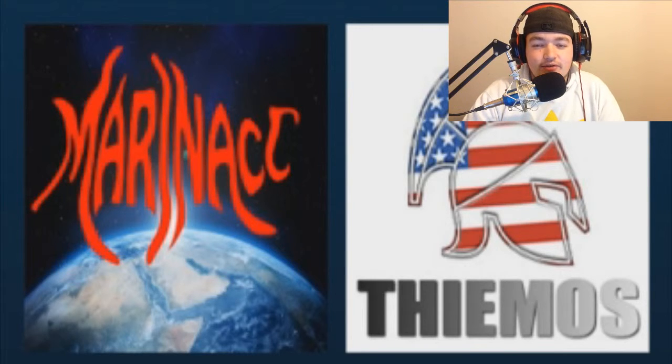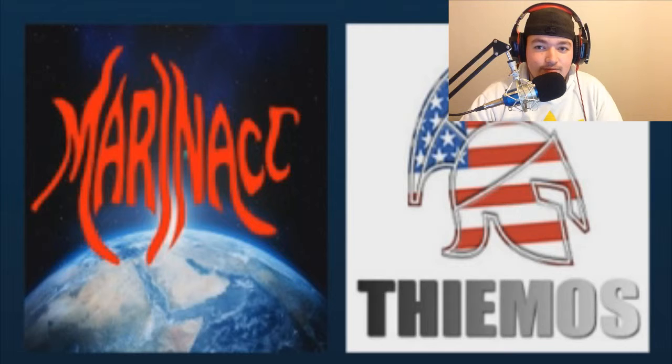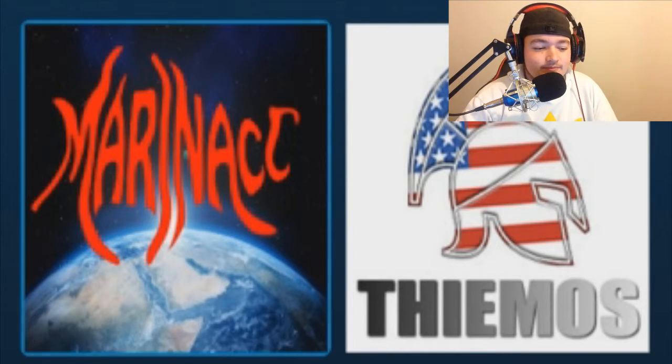Thank you guys for watching this episode of ESC Weekly. Don't forget to check the other two guys out — the links will be in the channel description below. I hope to see you in the next one.